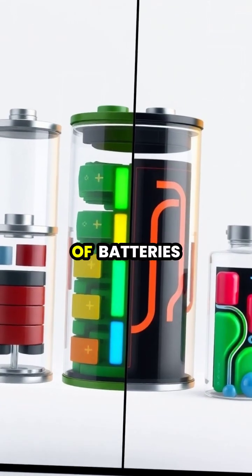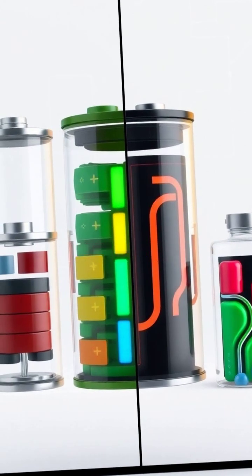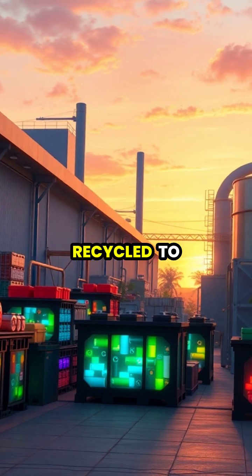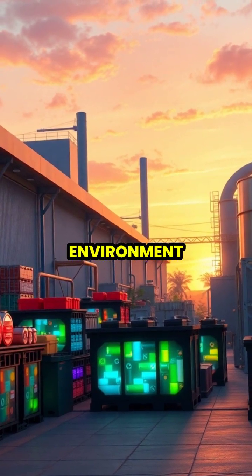Different types of batteries use various chemical combinations to store and release energy more efficiently. When batteries are no longer useful, they should be properly recycled to recover valuable materials and protect the environment.